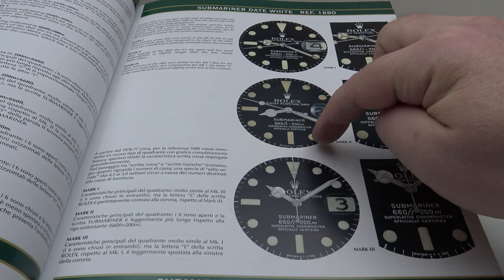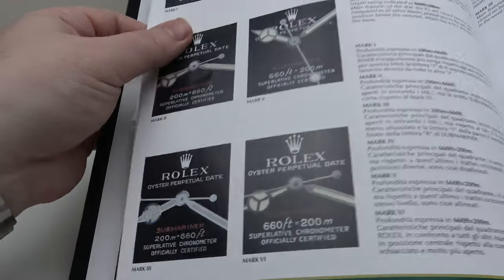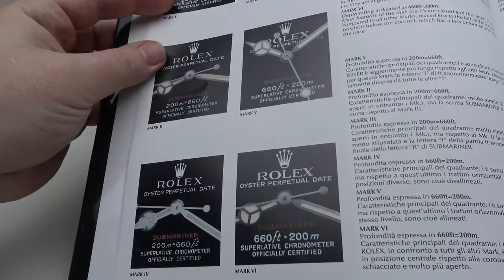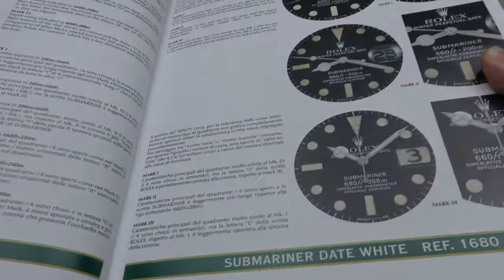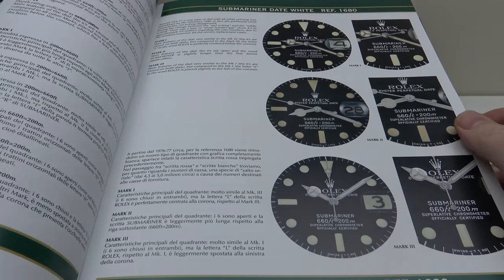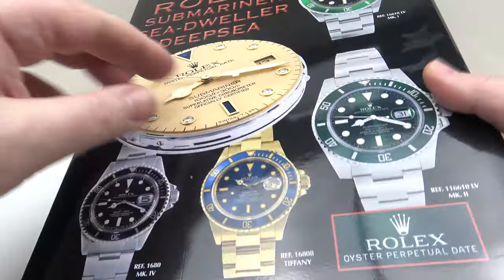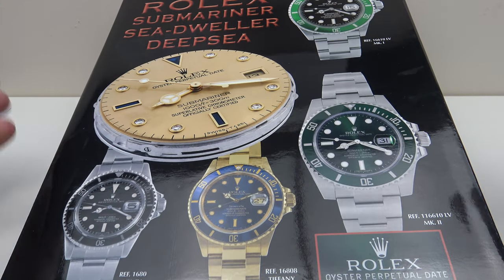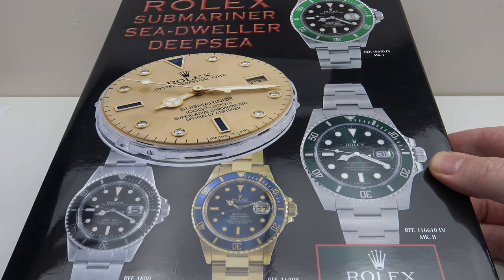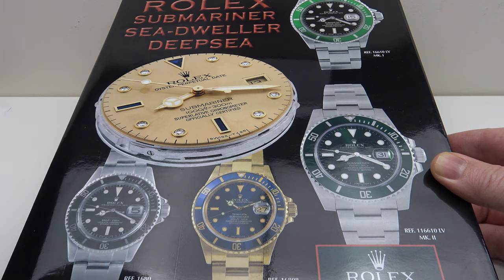I'll show you the other side and you can see it has the different six dial markings of the Submariner red line, for example — just incredible information. And of course, if you're looking to purchase one of these vintage pieces, it's just invaluable. So there we have it, Volume 1 and Volume 2, and we also have the price list. I hope you've enjoyed my review of this Rolex bookset — the Rolex Submariner Sea-Dweller Deepsea from Mondani Family. Please feel free to leave your comments under the video. Thank you very much.